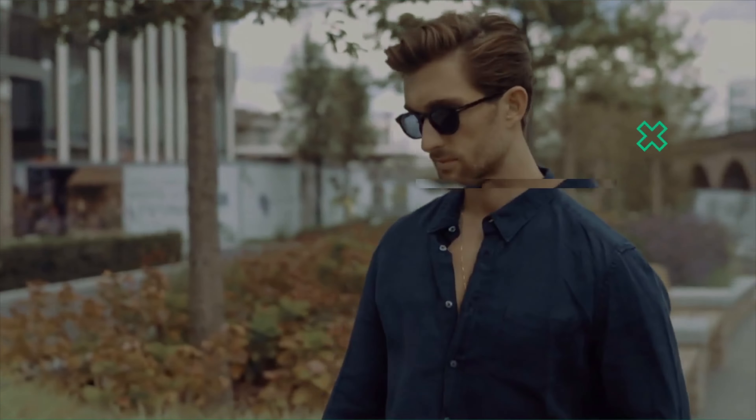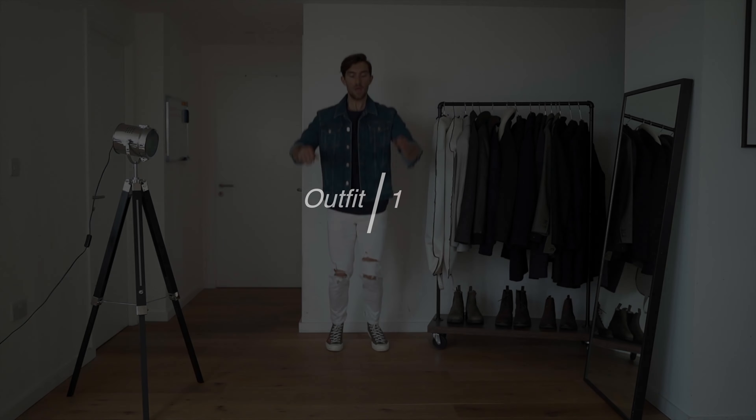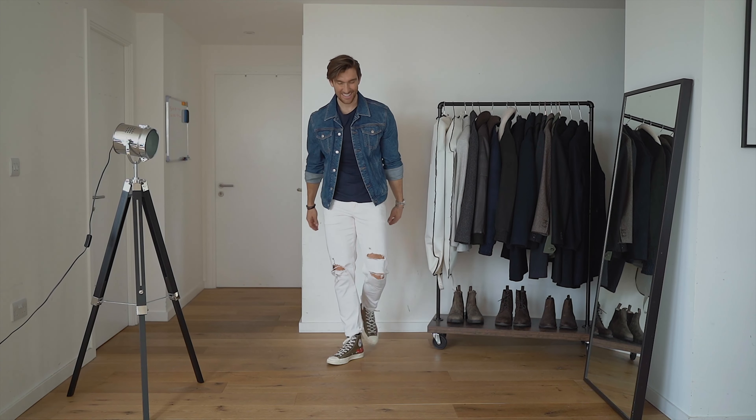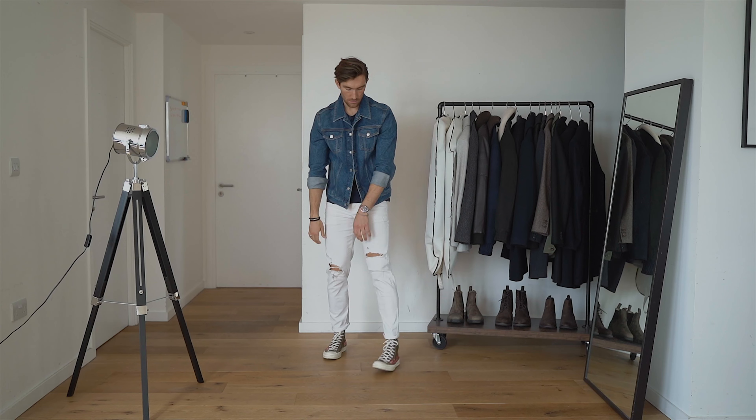Welcome back to another episode of Two Minute Monday. I thought I'd do a little voiceover to run you through each and every item within this episode.